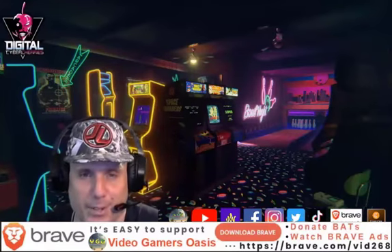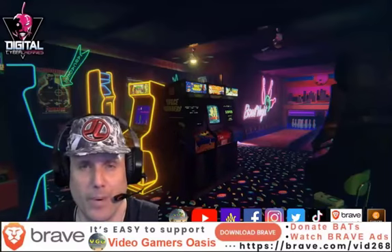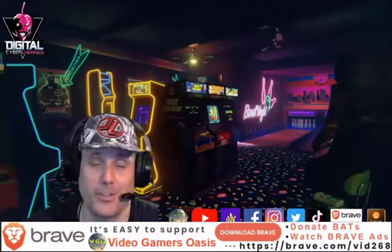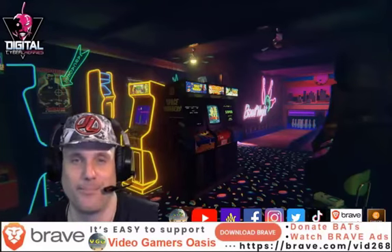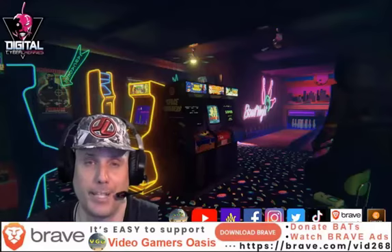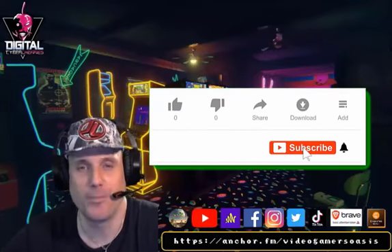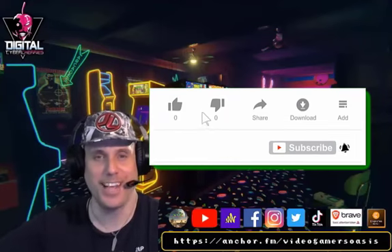It's brave.com forward slash vid268 — link in the description. Download the Brave browser. Also, watch the Brave ads and you can earn digital tokens — BATs — and you can donate your BATs to my channel, Video Gamer's Oasis, as well as my website, Video Gamer's Oasis. Check out the Brave browser and see for yourself how much Brave makes a difference for your browsing experience. Until then, thanks for watching — I will be back another day with some more content for you to enjoy. Thank you. Bye for now.